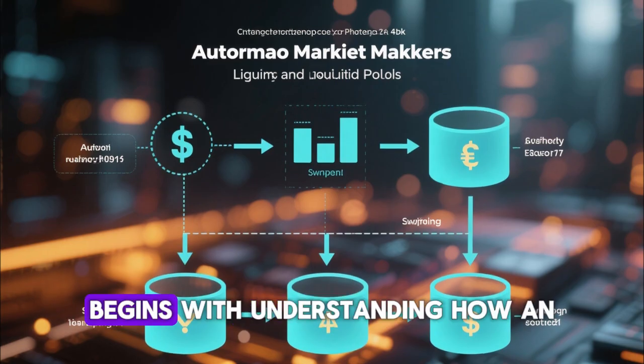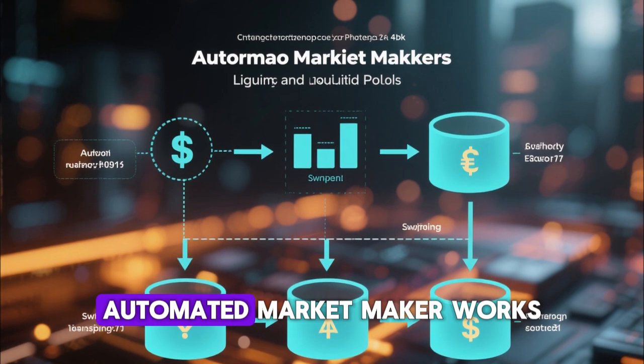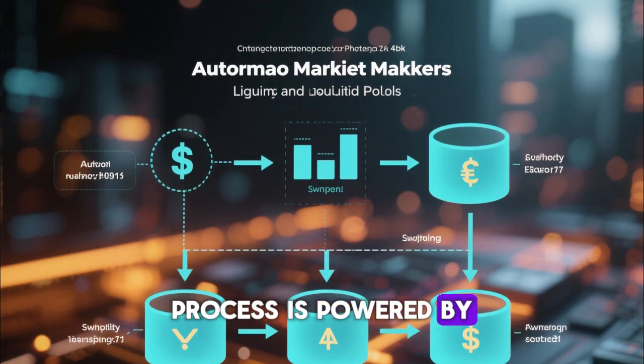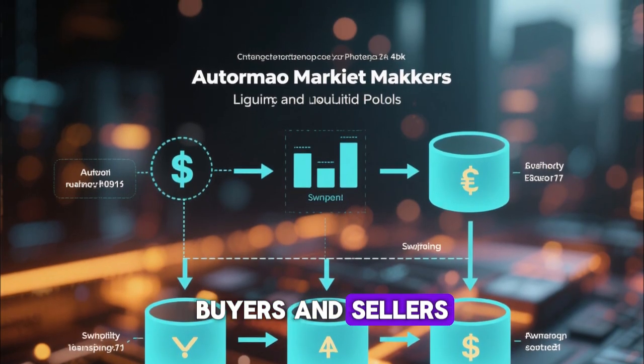Understanding PancakeSwap begins with understanding how an automated market maker works, because the entire swapping process is powered by liquidity pools instead of traditional buyers and sellers.